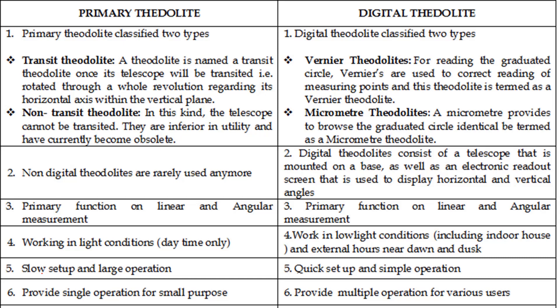The digital theodolite can be set up in the normal way. Its primary function is linear and angular measurement. A primary theodolite works only in daytime light conditions, while the digital theodolite can be used both indoors and outdoors. The primary theodolite involves a slow setup and larger operation, whereas the digital allows a quicker setup and operation.